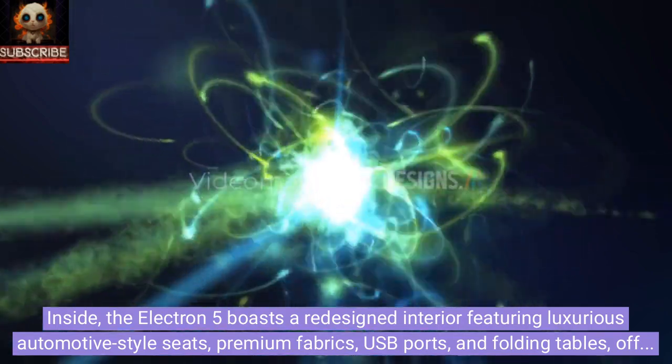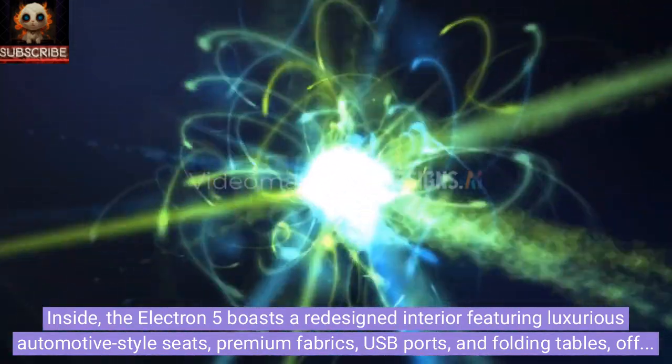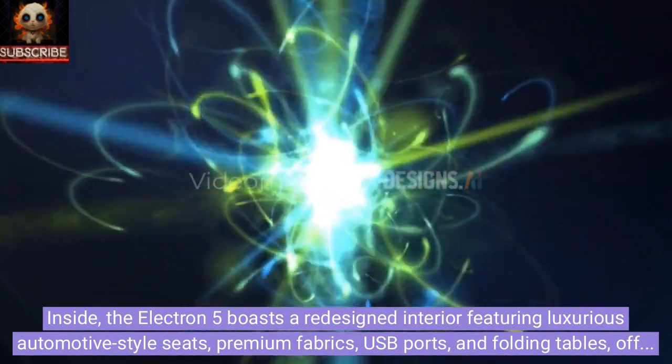Inside, the Electron 5 boasts a redesigned interior featuring luxurious automotive-style seats, premium fabrics, USB ports, and folding tables, offering both comfort and convenience for travelers.